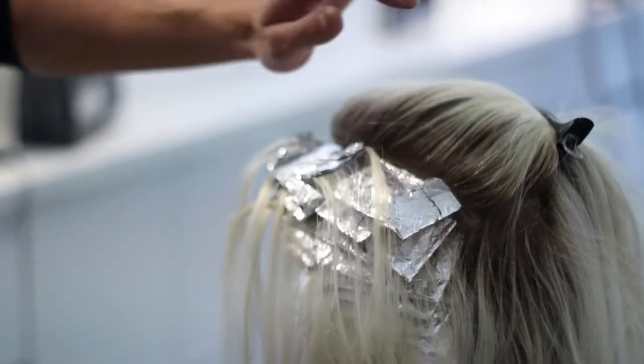For any hairstylists out there, this is also going to allow me to rinse off in sections as well. The formula today is the L'Oreal Powder Lightener with 20 Vol and Smartbond.